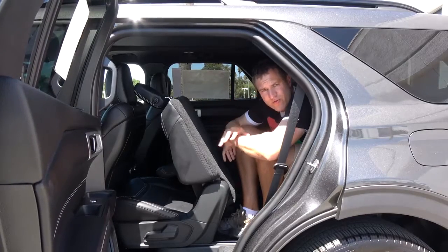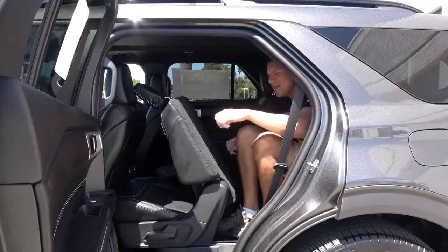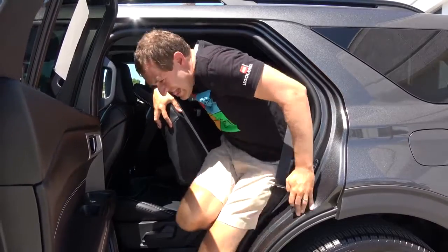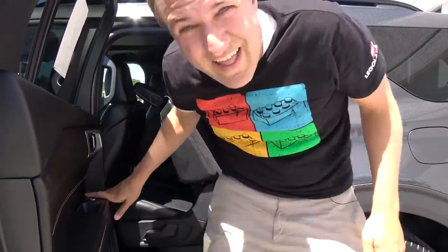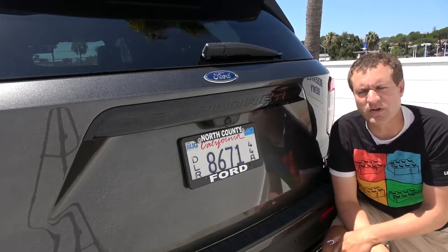Climbing into the third row as an adult is really only half the battle — I think it's actually easier to get in than to get out. As you can clearly see, not the most comfortable thing.